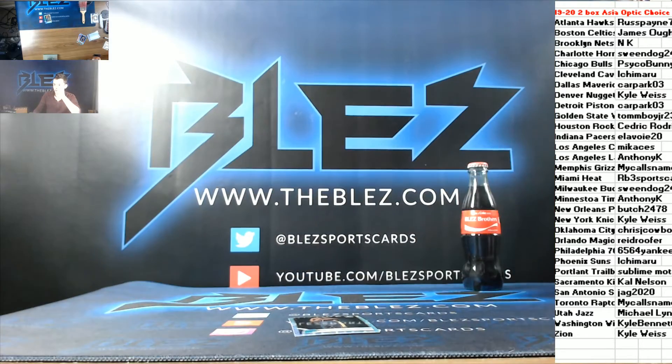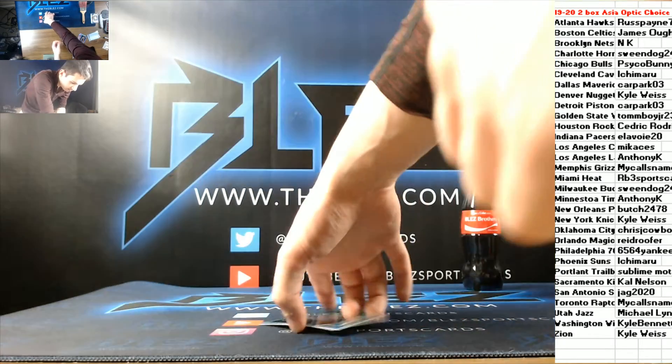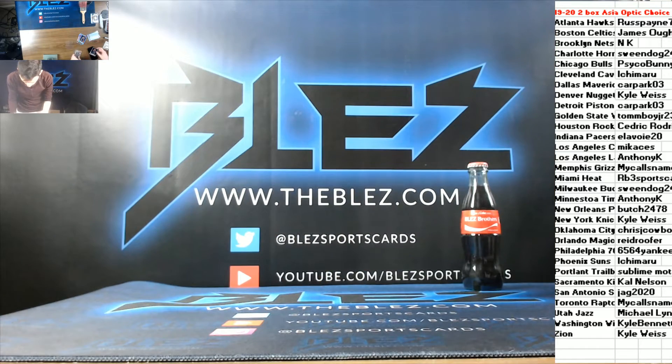That is the break. We're doing Inception Baseball next. Inception. Let's get started.